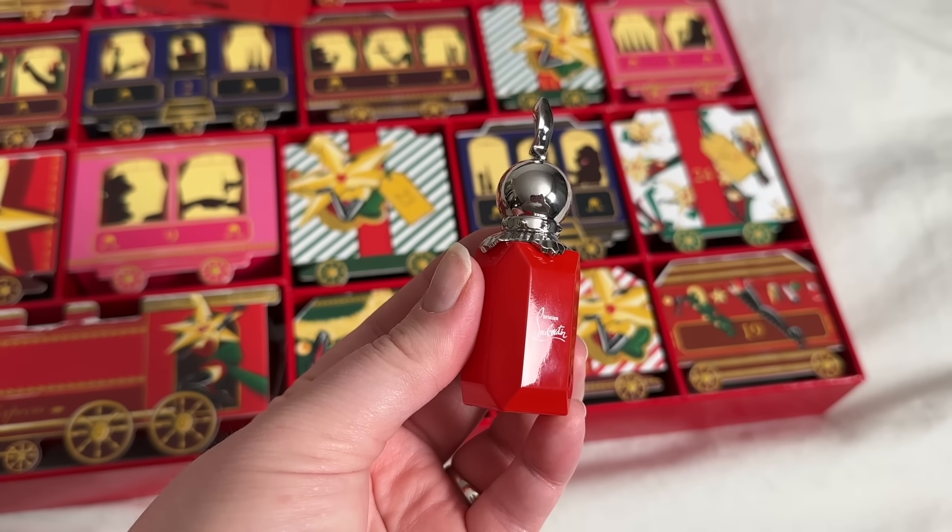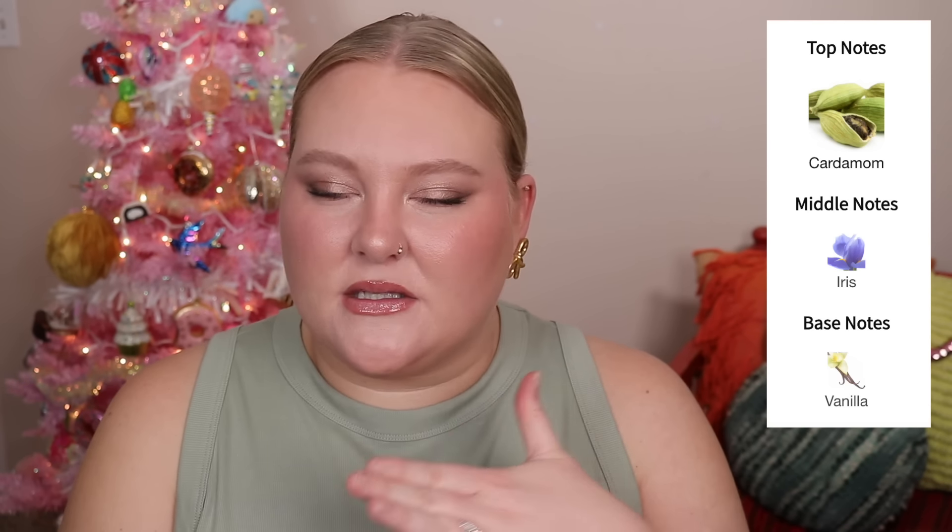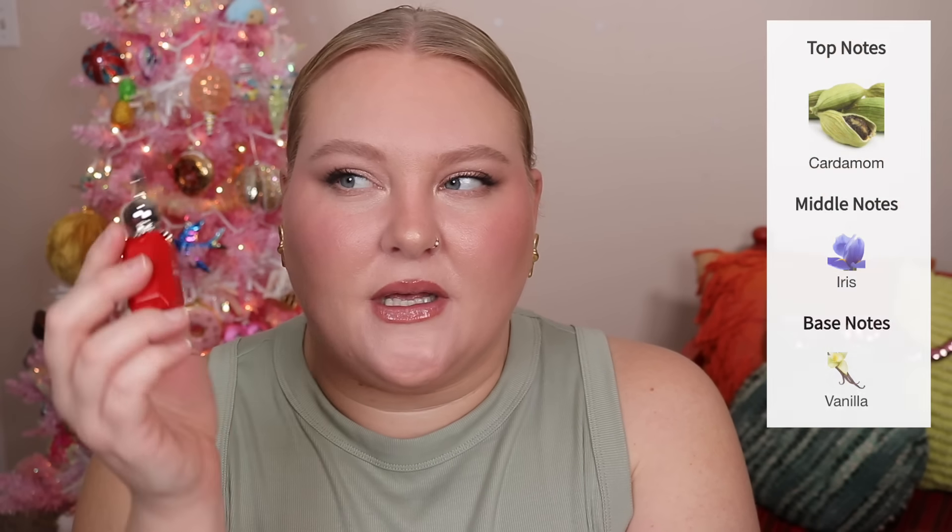Day 14 looks heavy — hoping it's a perfume since it has tape on it like the other minis. And we got Luby Rouge, which I think is one of the more popular ones. It has cardamom, iris, and vanilla — very nice, very cozy, a nice skin scent, a little powdery with a nice touch of sweetness and spice. Very happy to get another mini perfume bottle. Never thought I'd be frothing at the mouth for one of these. We're sitting at $285.